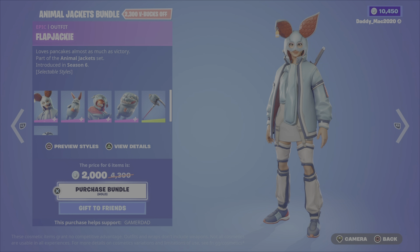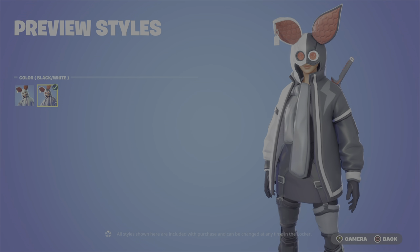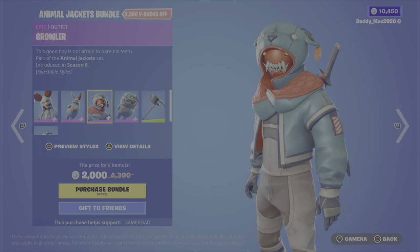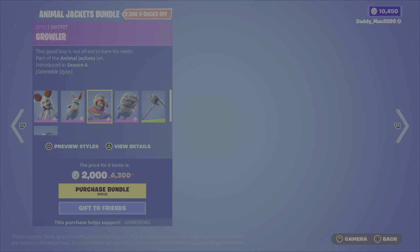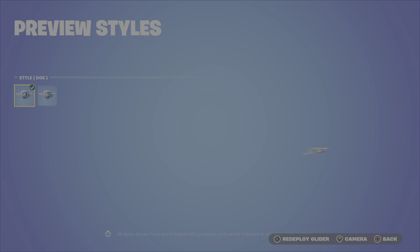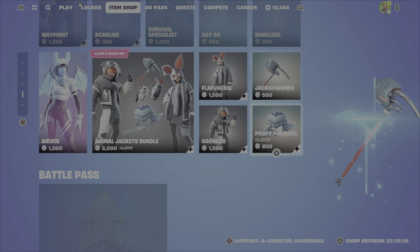We have the Animal Jackets Bundle featuring Flap Jacky, from the Animal Jackets set, Season 6. You have the Default as well as the Black and White style options. Then you also get the Nibbles Back Bling with the Black and White option as well. We then have Growler, this creepy-looking monstrosity, with a Black and White option also available, and the Woof's Back Bling with the Black and White option. The Jack Spam Pickaxe, and lastly the Poopy Paracel Glider — you've got the Dog and/or the Rabbit style. It's 2000 V-Bucks for that bundle, or you can get either of the outfits with their back blings, the glider or pickaxe on their own.